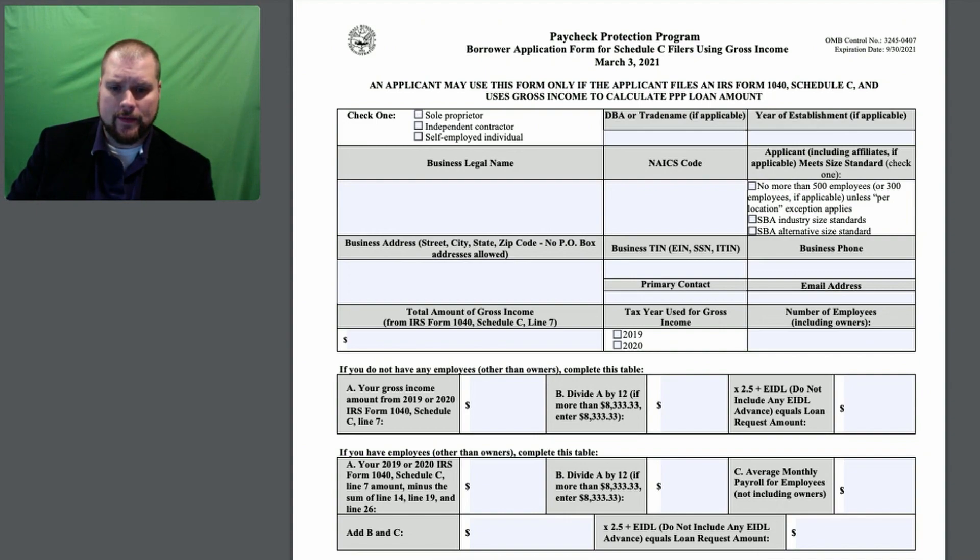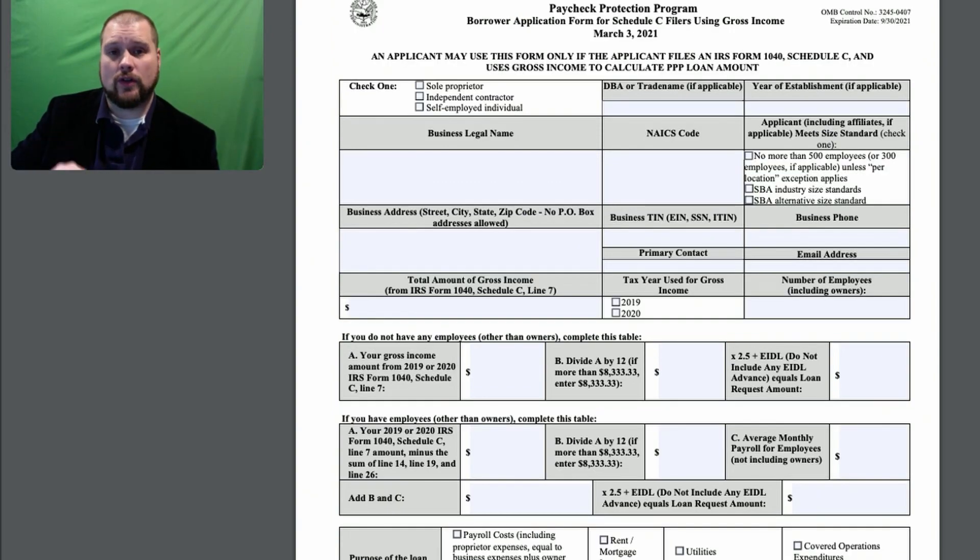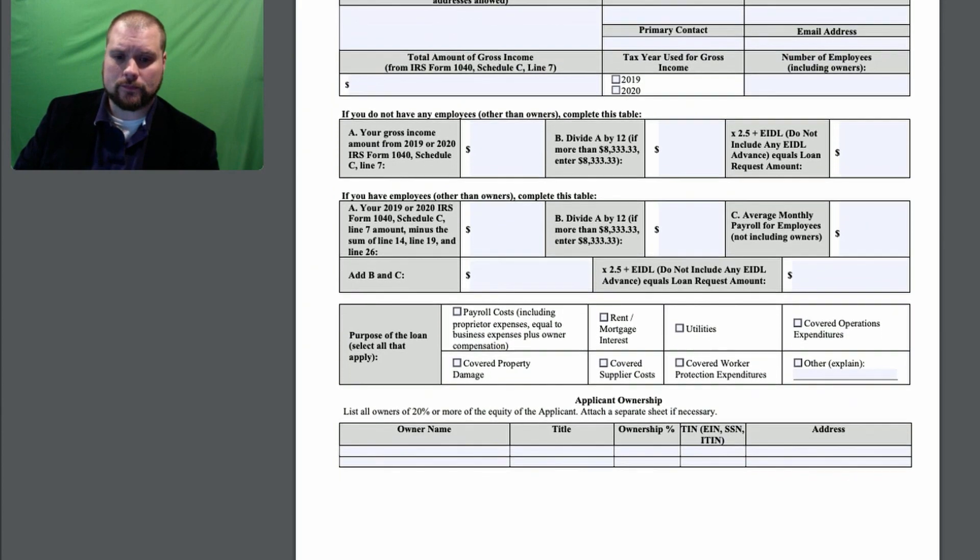And you're going to add B and C together, multiply it by 2.5 — that's going to give you your loan amount, which you'll enter right here. Then you're going to check which purposes you're going to use the loan for. This matters for the forgiveness portion: you want to make sure you use 60% of this loan for payroll in order to get it forgiven, and then you can cover things like rent, utilities, and things like that.